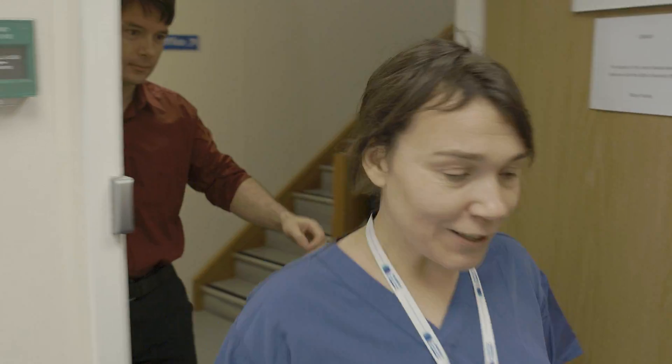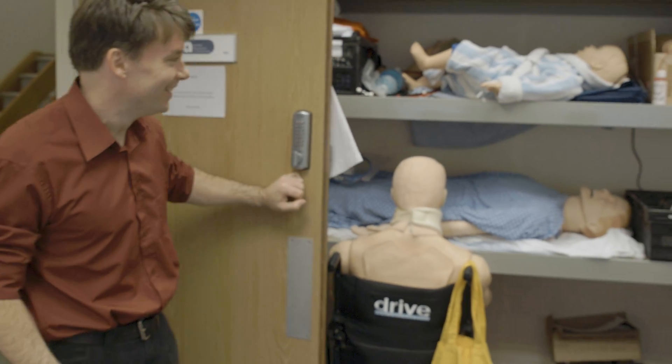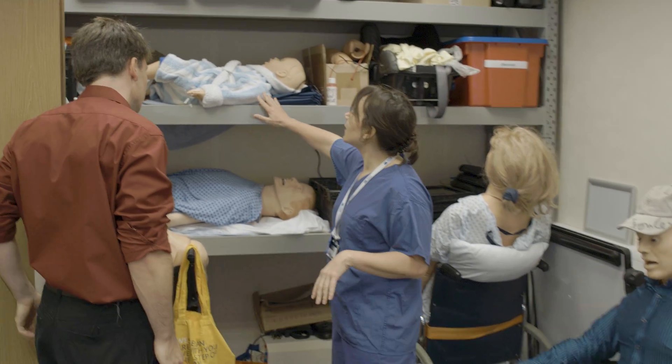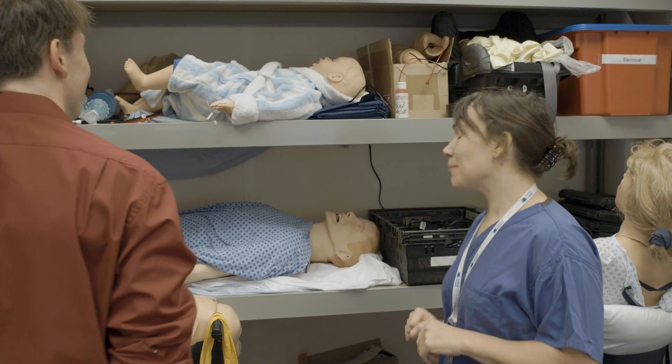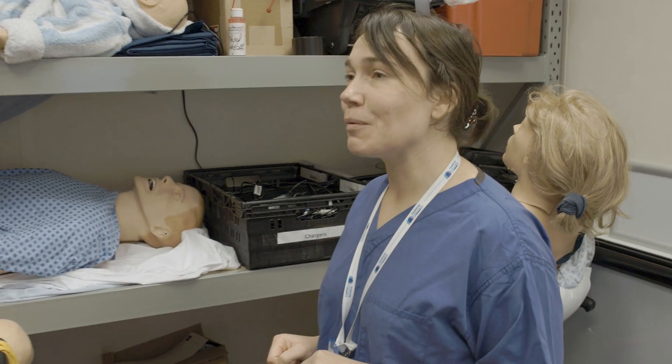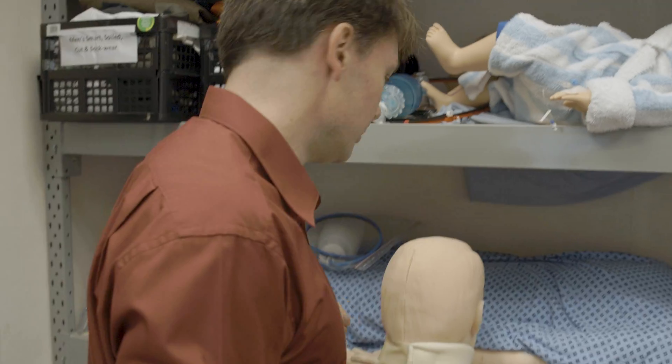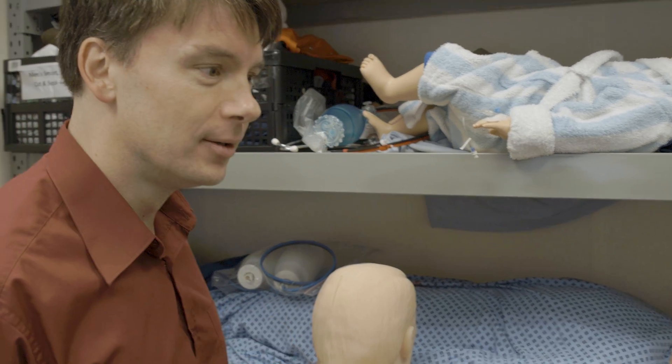We have a variety of mannequins that we use in the centre — our birthing mannequin and our little three-year-old mannequin. But this is the mannequin that we'll be working with today. This is going to be John Roberts, your patient. So let's get you into scrubs and we'll get going.